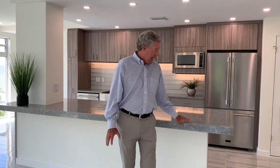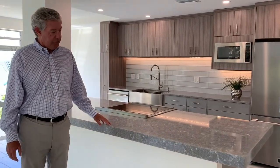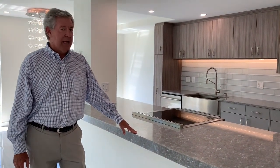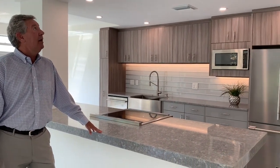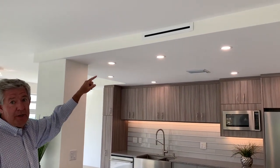It has been totally renovated from top to bottom. I love this island — it's a four-inch granite quartz. We've got high-end Italian appliances with an induction oven. And if you take a look at the cabinets, they're streamlined; so many of them are just kind of rectangular.